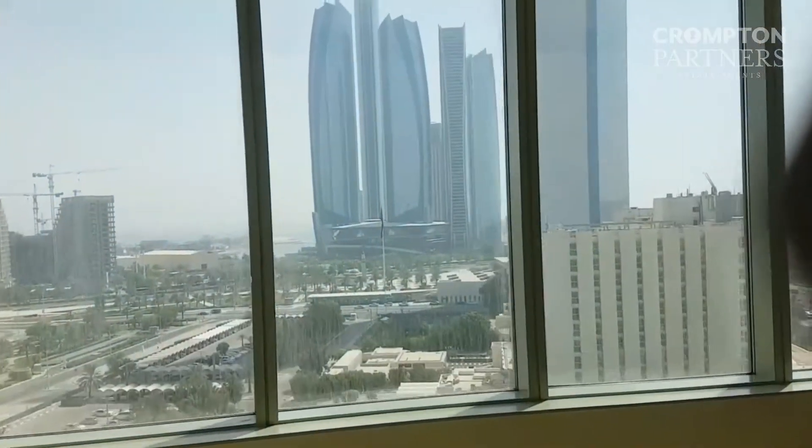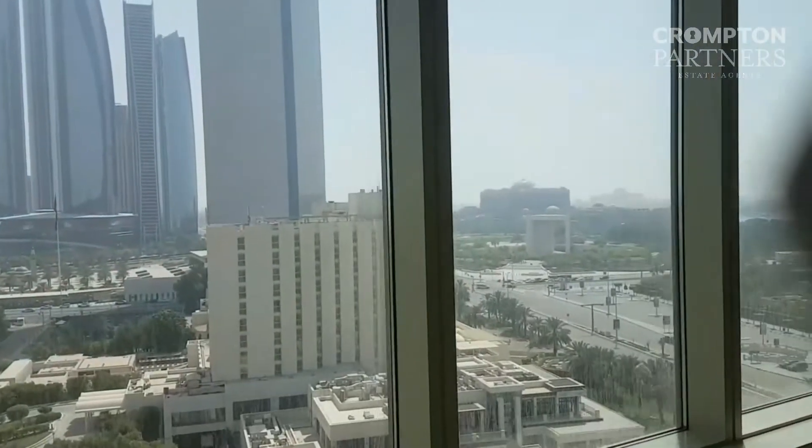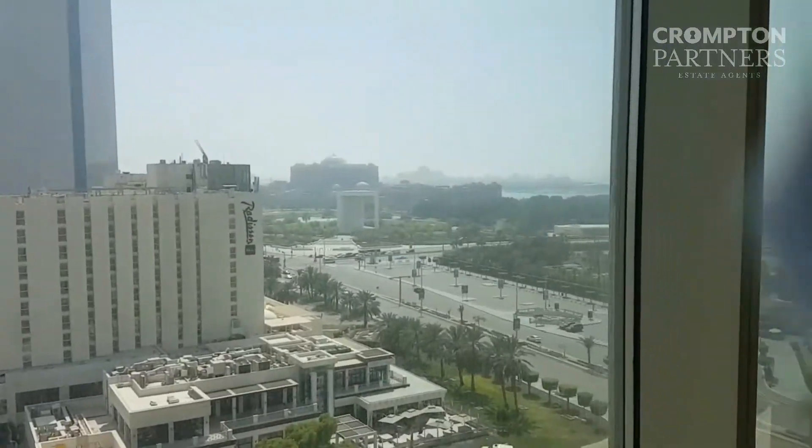It gives you a view towards Adihan Towers, Emirates Palace, and the residential palace.